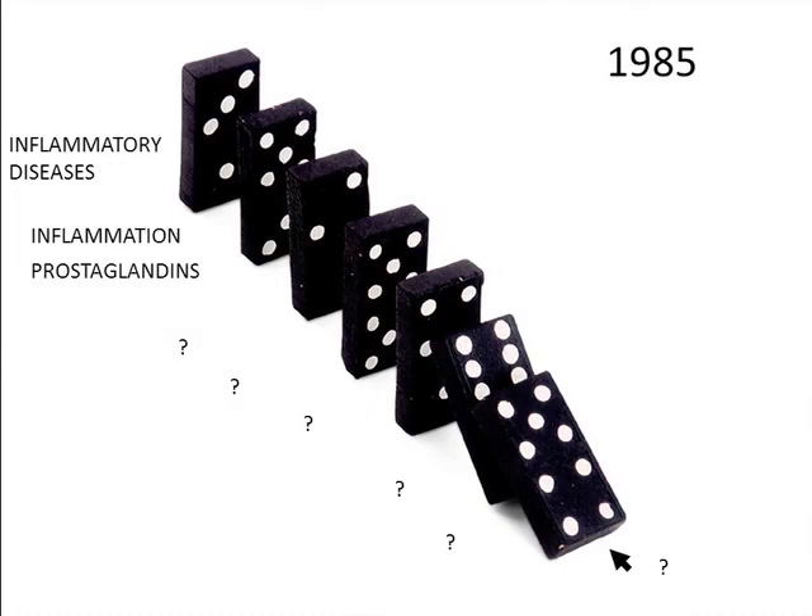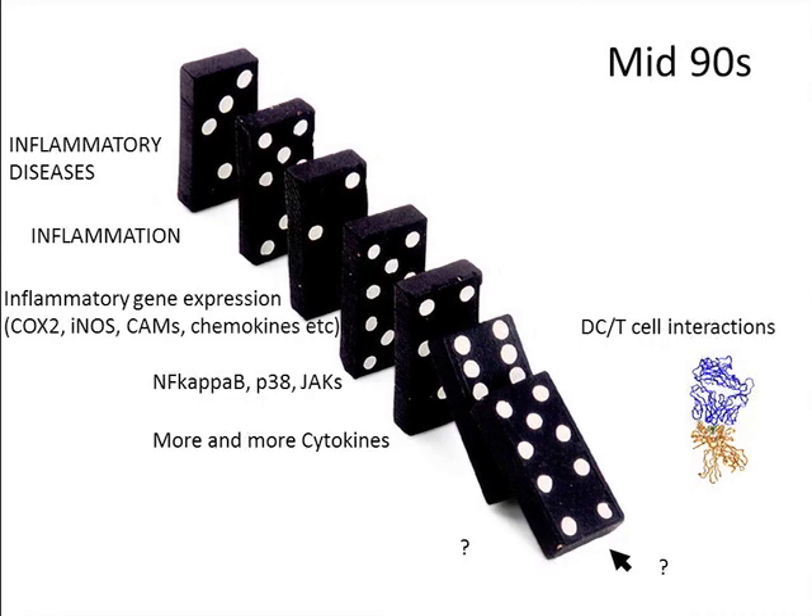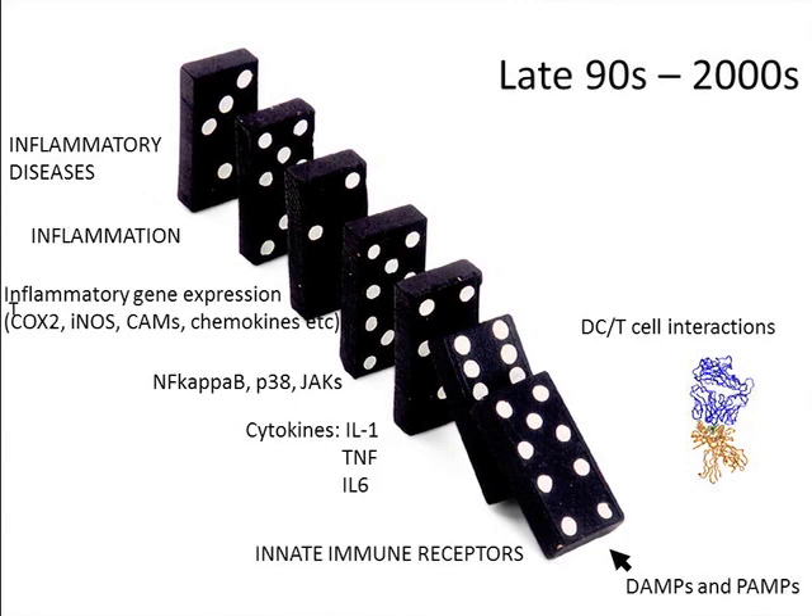If I go back 28 years, in 1985 when I began my PhD, the big noise were prostaglandins driving inflammation. By 1990 the cytokines came along — IL-1, TNF, IL-6, many cytokines were found. We understand more about gene expression changes and get inflammation as a result. Then signaling was my area for many years — NF-kappa-B, P38, the JAKs were discovered, all these genes change, more and more complexity. We learned more about dendritic cells and T-cell interactions.